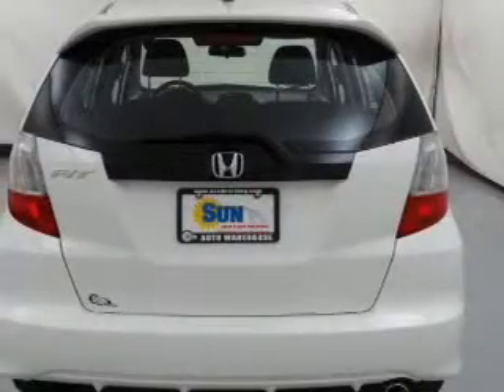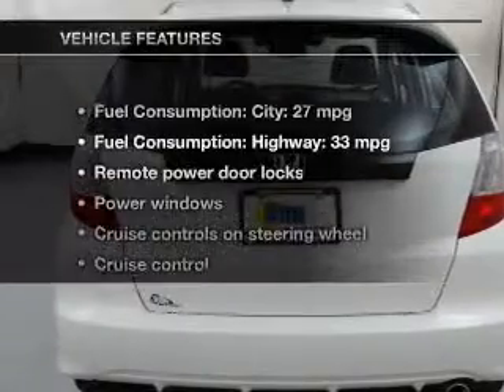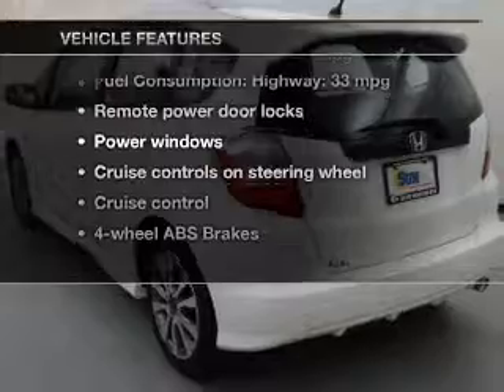Anti-lock brakes help to bring your vehicle to a safe stop. Memory settings are just one of the extras, and with these notable features, you won't want to miss out on the opportunity to own this amazing ride.